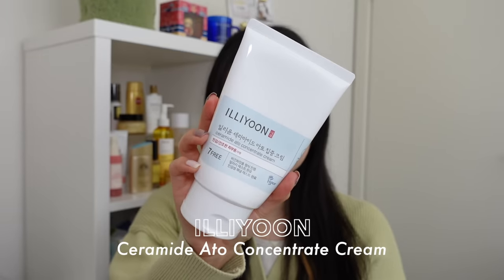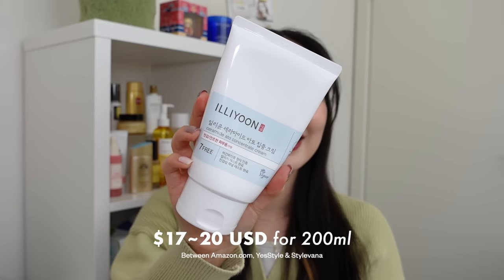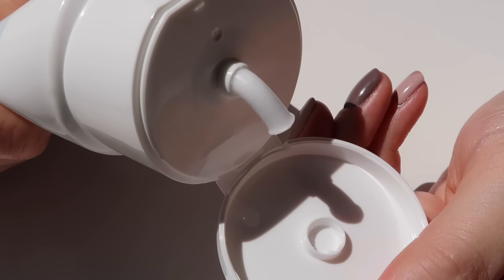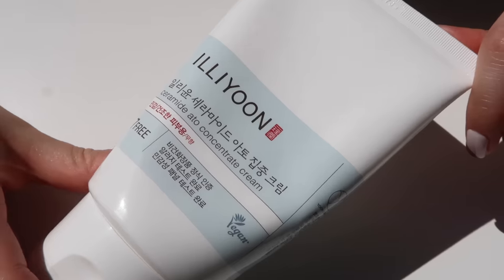For dry-skinned folks, I have the Illiyoon Ceramide Ato Concentrate Cream, which sells for about $17 to $20 US for 200ml. It's a true bang for buck — over three times the volume of the other moisturizers. It's a true nourishing and barrier-protecting moisturizer packed with ceramides and other ingredients that build the moisture barrier and nurse your skin back to health.